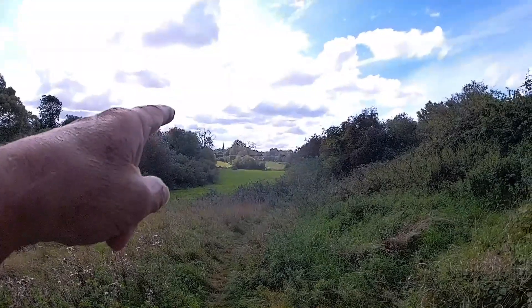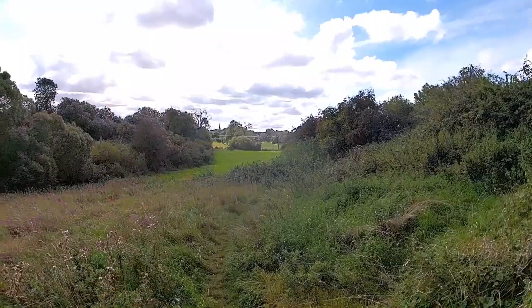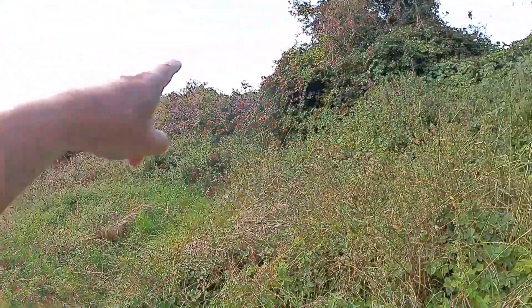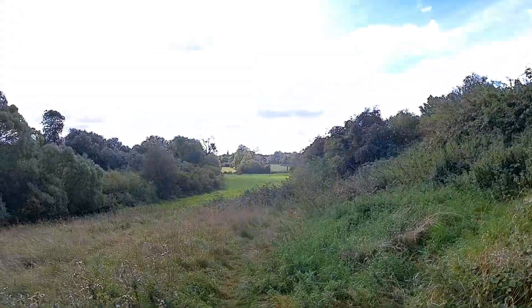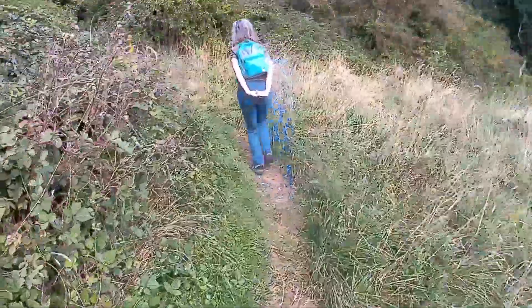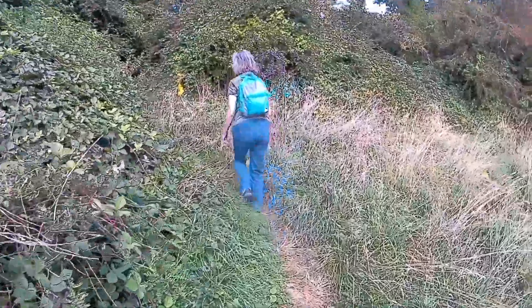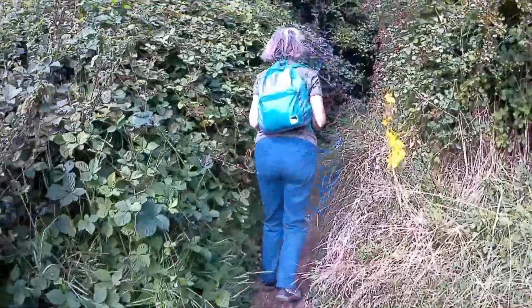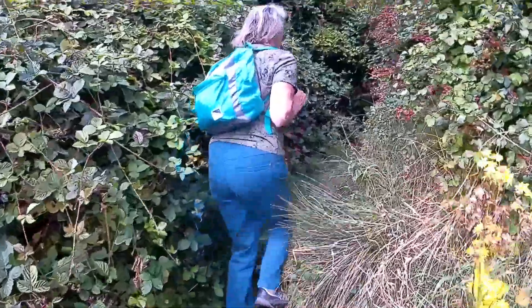Looking back at Oundle church — that's a good view, you can see it for miles. The sewage works is behind these trees and you can definitely smell it. We're doing the worst part of the walk first, and then it opens up into fields and a bit of woodland and then along the river, which is what I'm looking forward to.